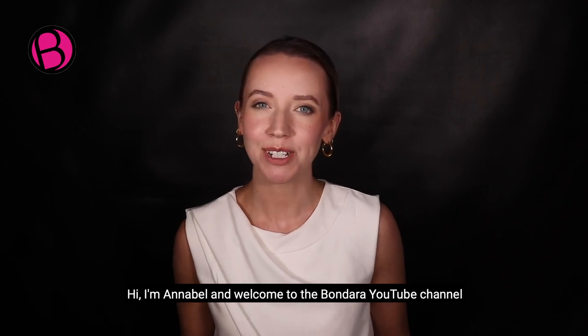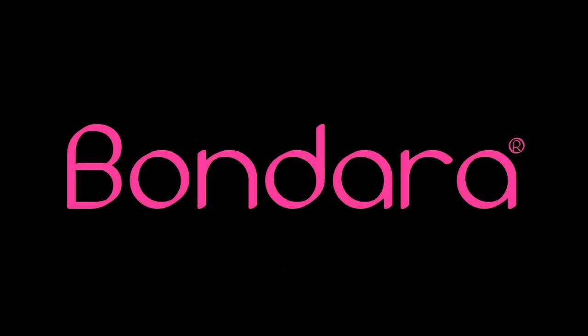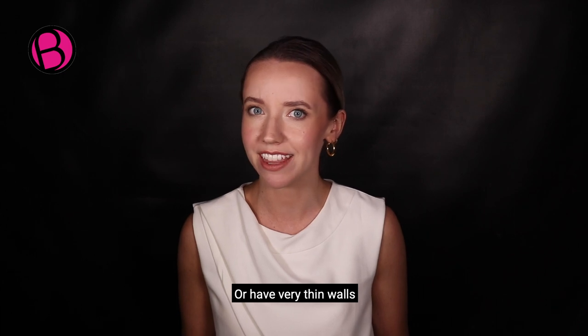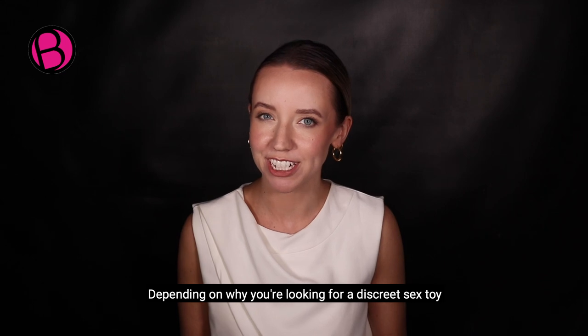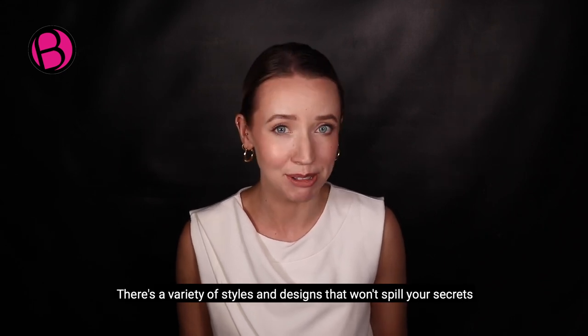Hi, I'm Annabelle and welcome to the Bondara YouTube channel. Whether you're a jet-setting sex toy lover, burdened by nosy housemates, or have very thin walls, these discreet sex toys will ensure that your private time remains just that — private. Depending on why you're looking for a discreet sex toy, there's a variety of styles and designs that won't spill your secrets.